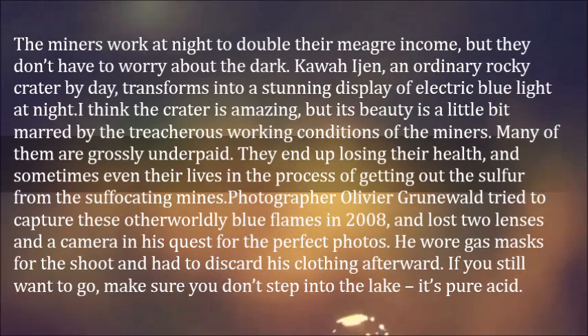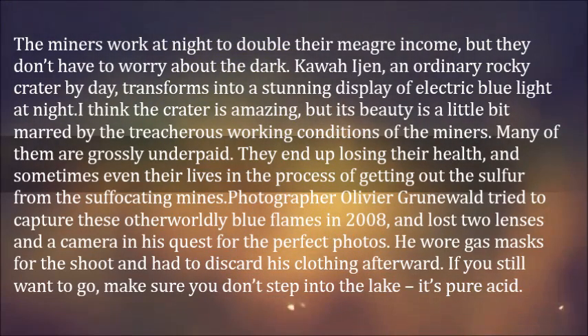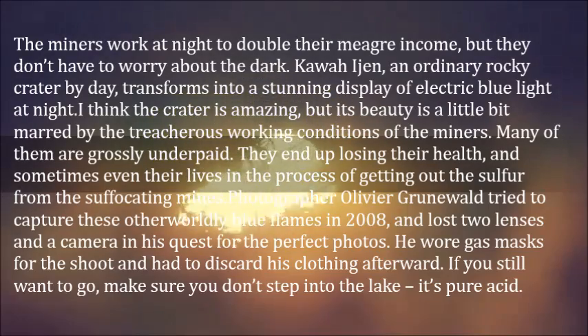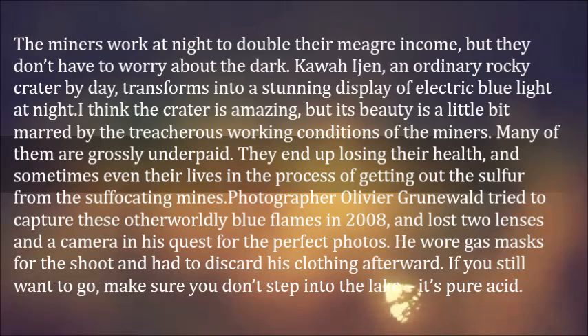Photographer Olivier Grumail tried to capture these otherworldly blue flames in 2008, and lost two lenses and a camera in his quest for the perfect photos. He wore gas masks for the shoot and had to discard his clothing afterward.